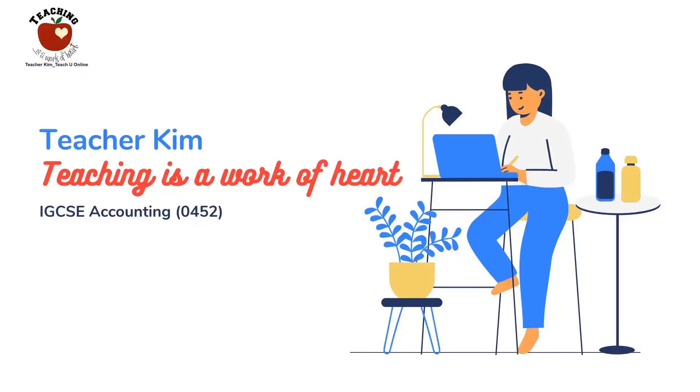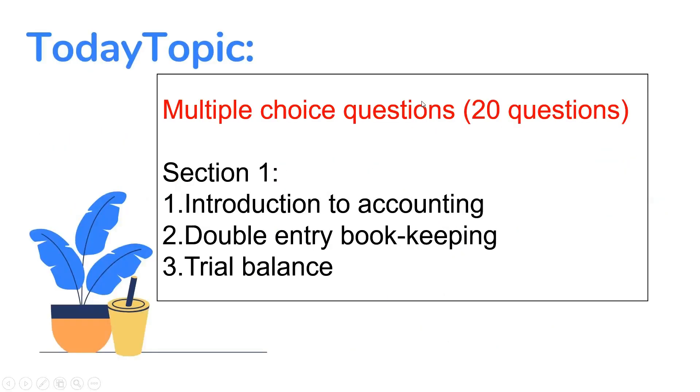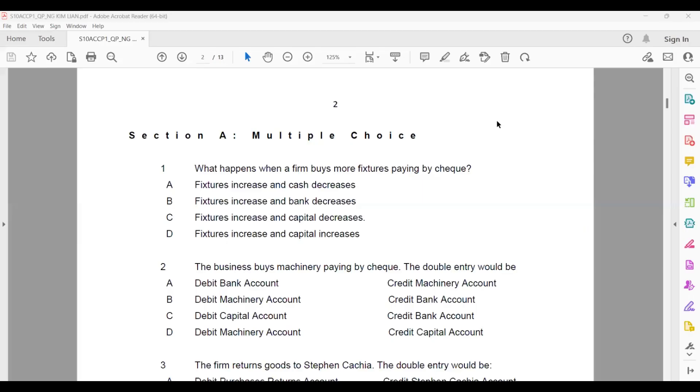Hi, I'm Teacher Kim. Today I want to share with you about the multiple choice questions for Section One — introduction to accounting, double entry bookkeeping, and the trial balance. This is a multiple choice question from a recent school exam, focusing on Section One and Section Two.